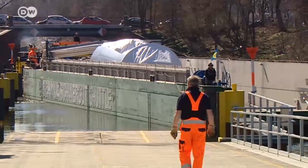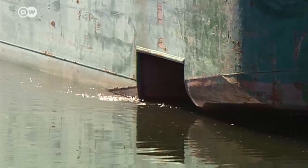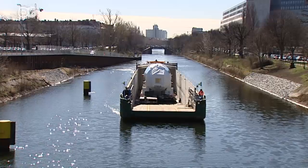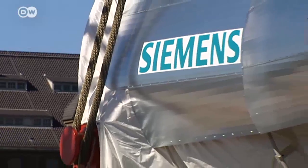The barge carries the turbine to the actual harbor. The keel extends two meters 40 below the water surface, almost touching the bottom of the canal. There's water under the keel, but not much — you need at least the width of a hand, sometimes a little less. It doesn't really matter how much, as long as there's something there.